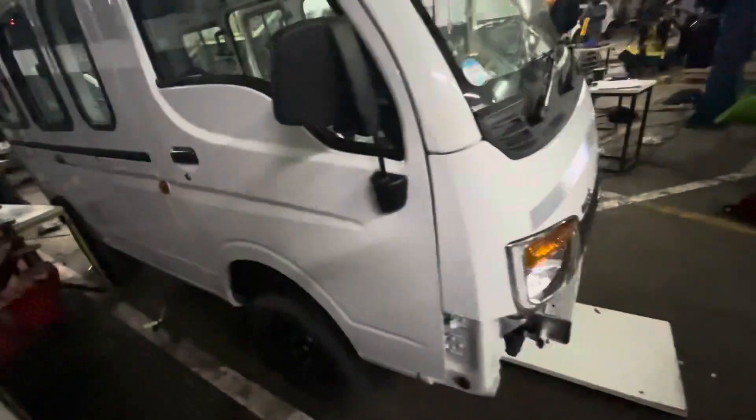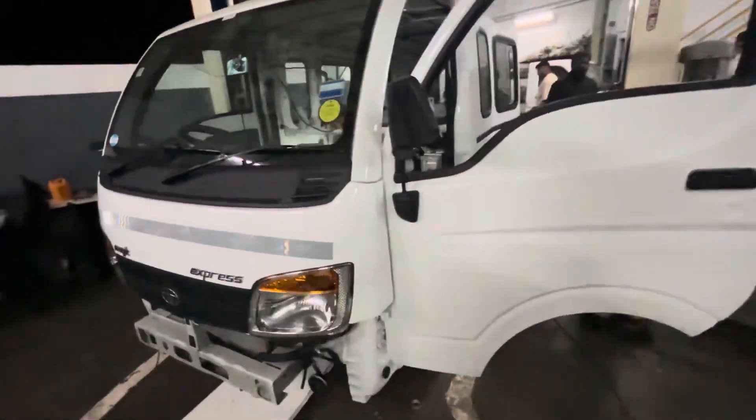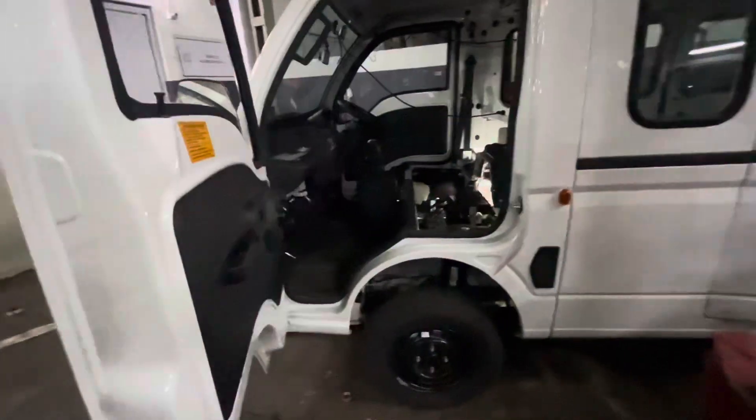It is a little bit of a mess in the workshop, and that's because we had to pull off the impossible just within 48 hours.